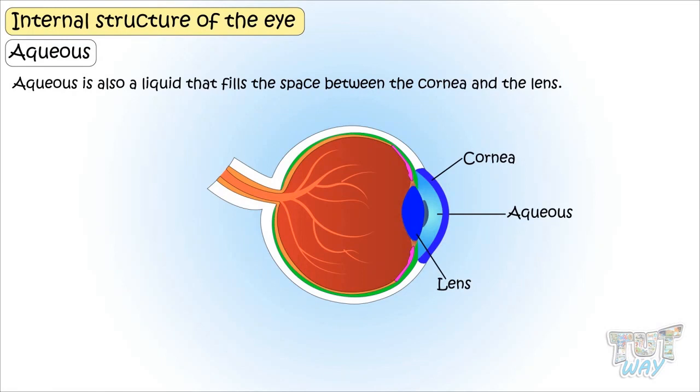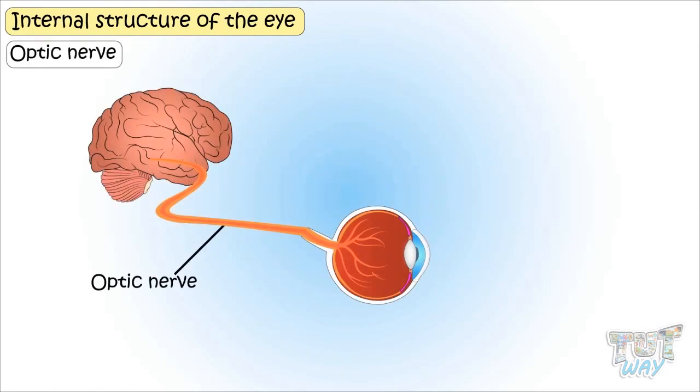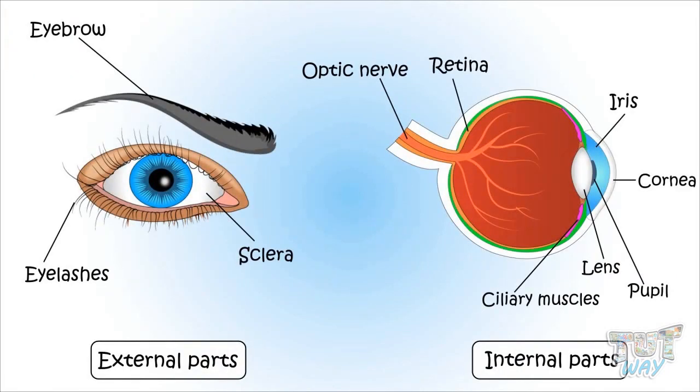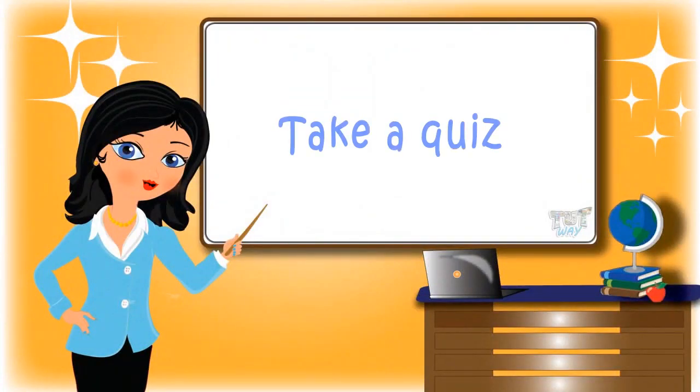The optic nerve is a nerve that transmits the image from the eye to the brain, and it's the brain that interprets the message so we are able to see any object. So kids, today we have learned the internal as well as external parts of the eye. We will learn about the working of the eye in our next lesson. Now go ahead and take a quiz to learn more. Bye bye!